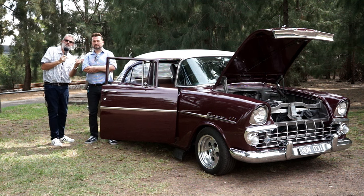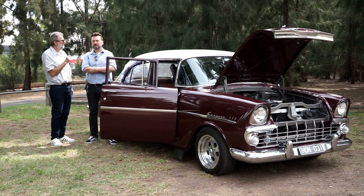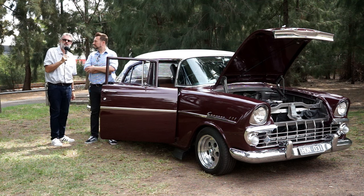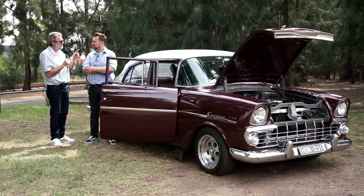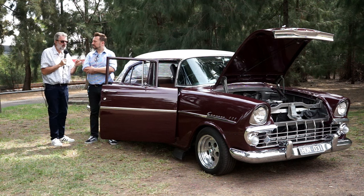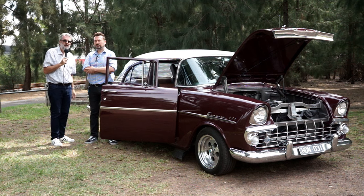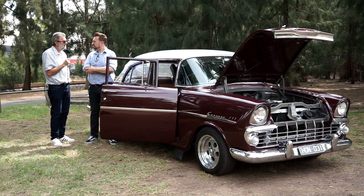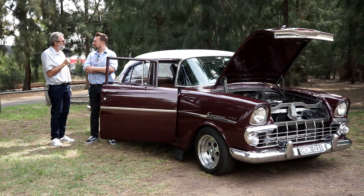Stuart, did you change the diff on this one? It's a diff centre - it's got a 3.08 diff centre, so you get a better driving experience. What I'm going to ask you to do, Dave, is sit in the back with my GoPro and do a bit of filming, and I'm going to ask Stuart if he wouldn't mind just taking us for a quick ride around the block, as I'd love to go for a ride in it, and I think the viewers might like to watch this thing take on the bitumen.